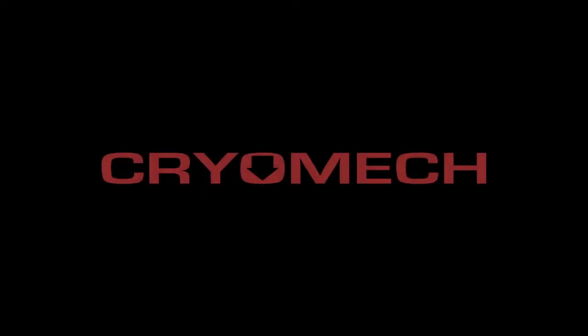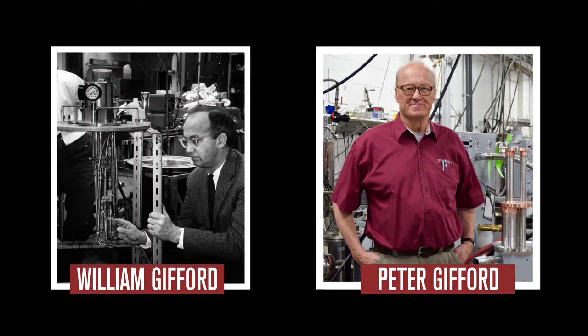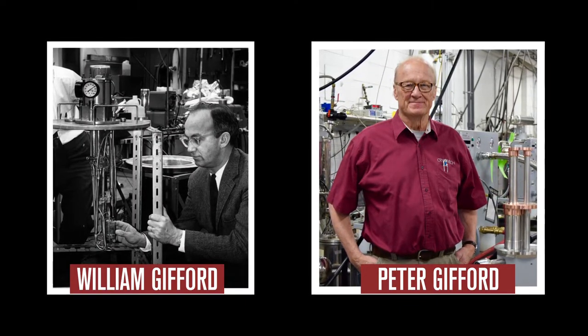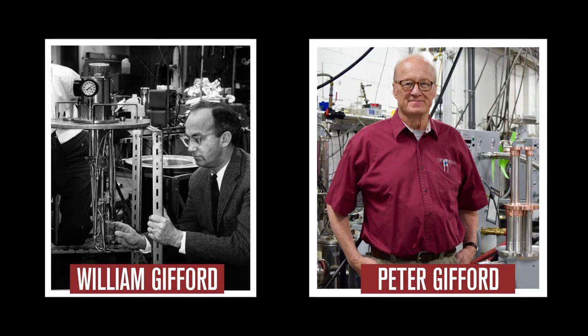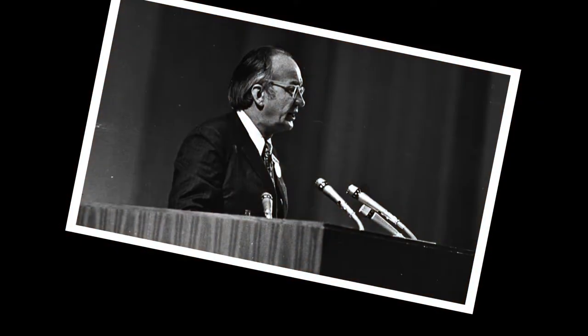Cryomech wouldn't be the world leaders in cryorefrigeration without more than 55 years of rich history in the industry. The spirit of innovation established by our founder William Gifford in 1963 has fueled many firsts and bests introduced by Cryomech over the years.